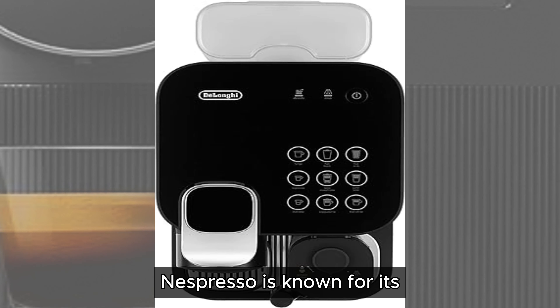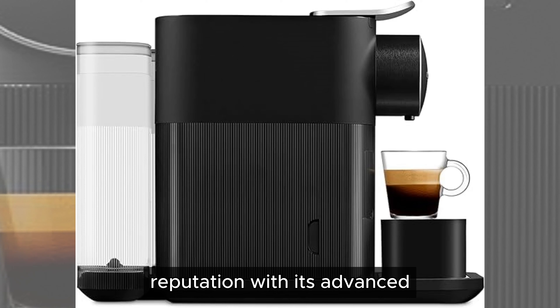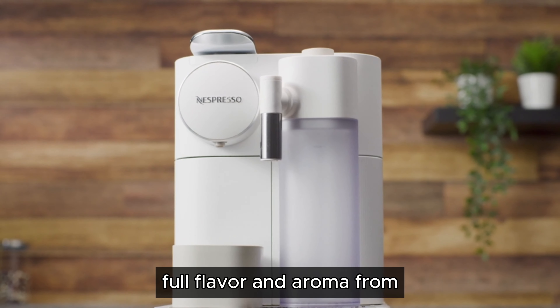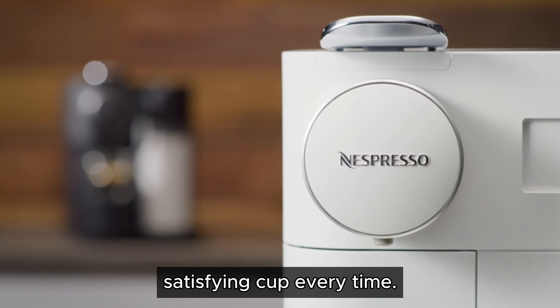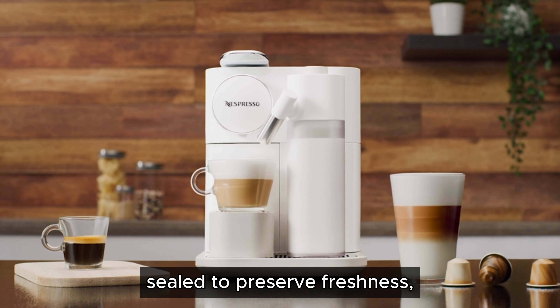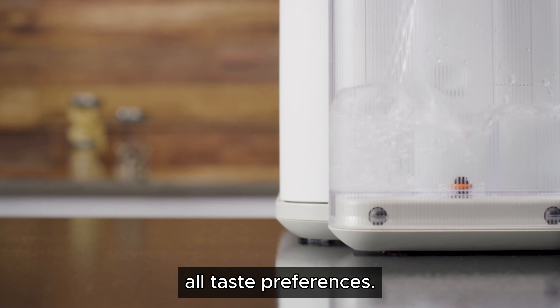Nespresso is known for its high-quality coffee, and the Gran Lattissima upholds this reputation with its advanced coffee extraction technology. The machine uses 19 bars of pressure to extract the full flavor and aroma from each coffee capsule, ensuring a rich and satisfying cup every time. The capsules are hermetically sealed to preserve freshness, and the wide variety of available blends caters to all taste preferences.